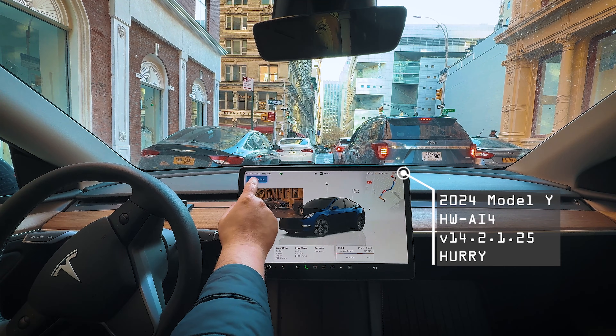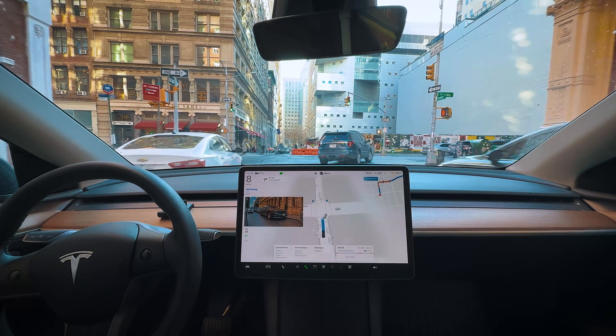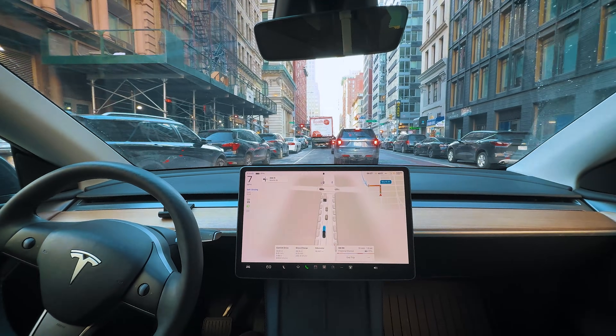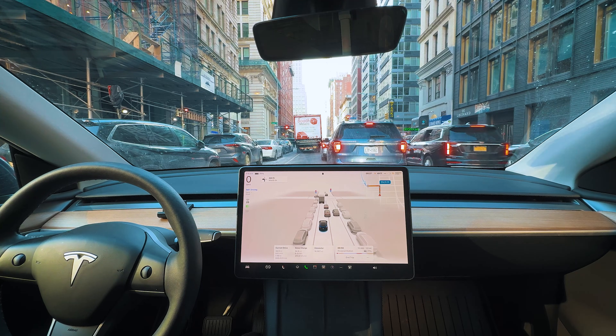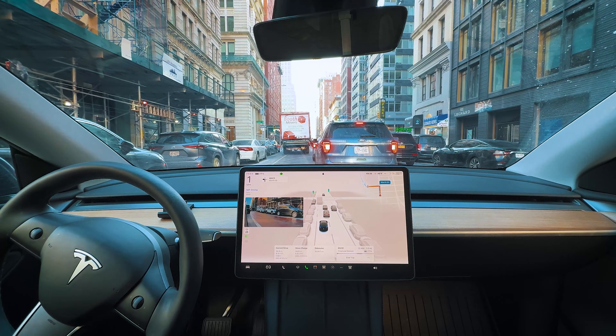Hey guys, welcome back to another ride. My name is Mad Max and I'll be your supervisor today. We are heading over to the financial district in New York City. So far so good — looks very crowded here today. We got several notifications that there's some gridlock, so the goal for today's video is to use GROC navigation as much as possible to get around the city. We're gonna pretend like we are tourists who've never been to the city and let GROC build us a route to explore all the different neighborhoods.